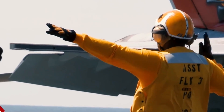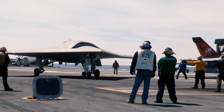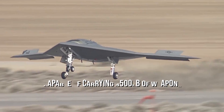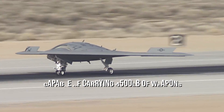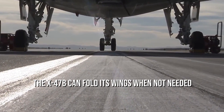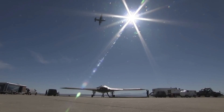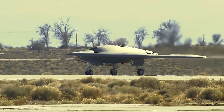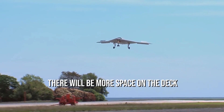The unmanned aircraft X-47B is 38.2 feet in length and has a wingspan of about 62.1 feet. This semi-automated aircraft is capable of carrying 4,500 pounds of weapons. One fascinating feature is that the X-47B can fold its wings when not needed, lowering the wingspan from 62.1 to 30.9 feet, which is highly beneficial for storage as it creates more space on the deck.